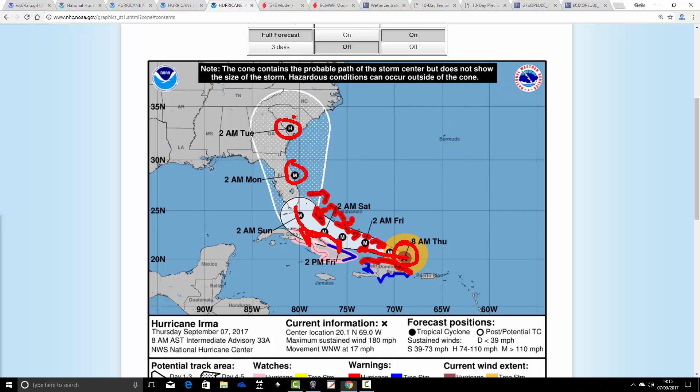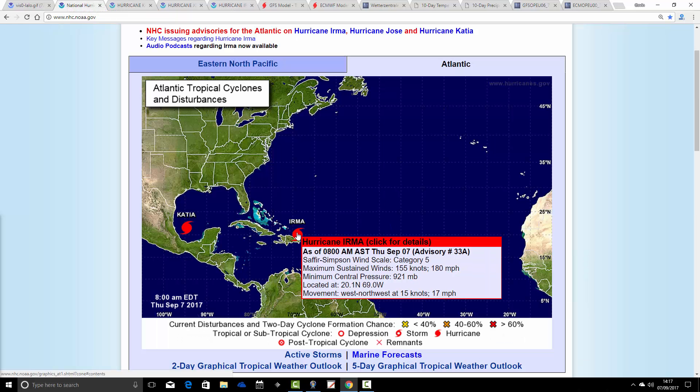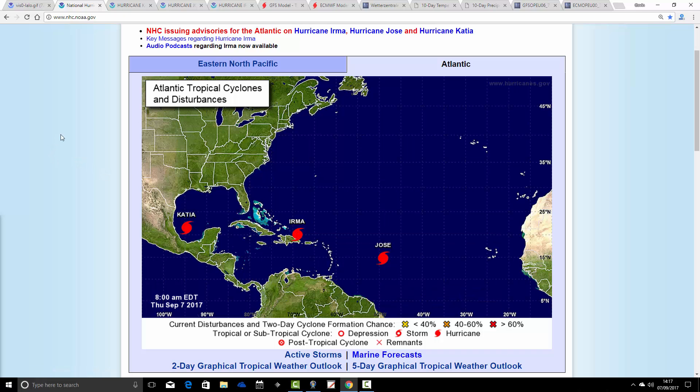Still producing some pretty severe weather in the southeastern part of America. Just to give you a few stats: it is still a Category 5 hurricane, producing maximum sustained winds of 180 miles an hour, gusts of wind going up to 200 miles an hour plus. Its central pressure is an incredible 921 millibars — just a really severe storm continuing there with Hurricane Irma.